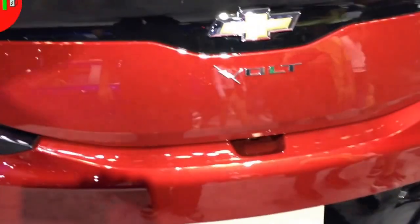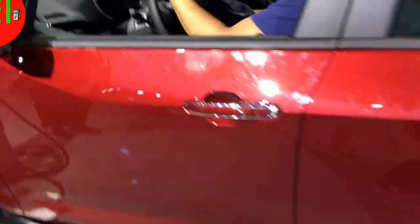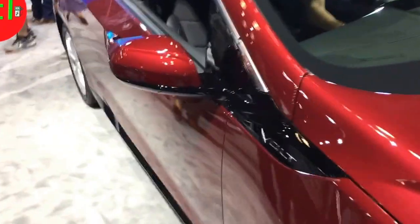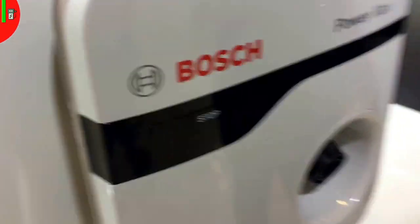Moving on to my beloved Chevy Volt — not that you need to know anything about it, there are lots of videos about the Chevy Volt. But I figured I'd take some photos. I like the color of this car, very nice. This is the 2017 — not too many changes from the 2016. It's a beautiful, absolutely sexy-looking car. I love it.